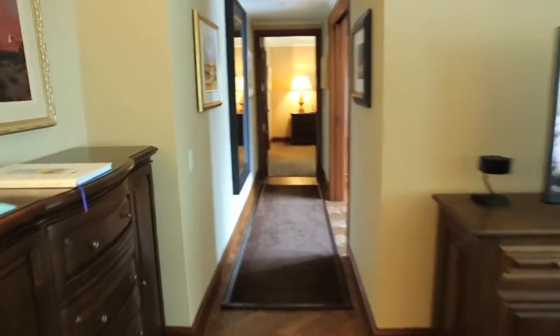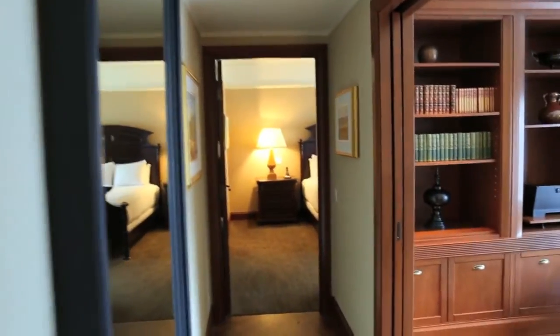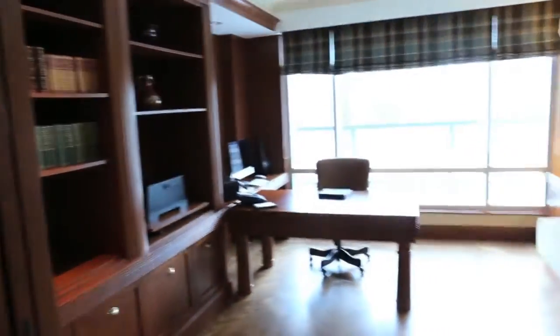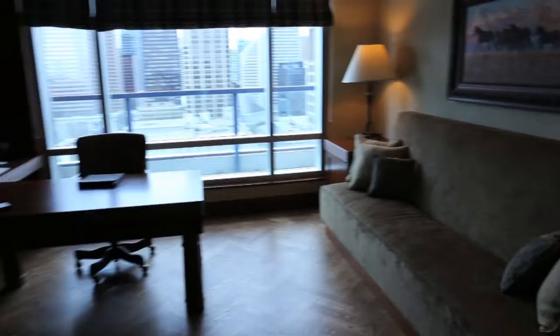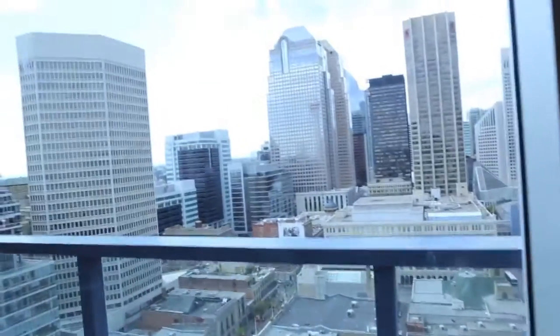Coming from the family room into the study, we're going to walk down a short little hallway before we head to the master bedroom. If you turn to the right here, you're going to see there's a little library as well as a great little study space to work on your computer. There's a comfy couch with a horse-centric landscape and a beautiful view of the city.